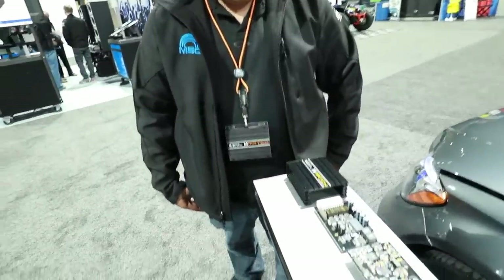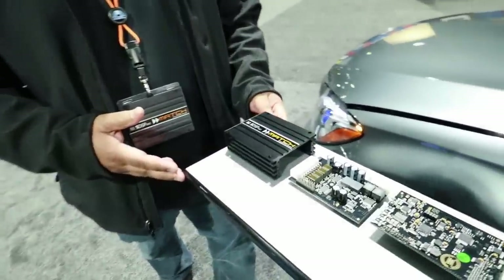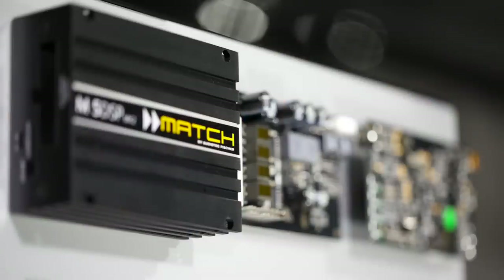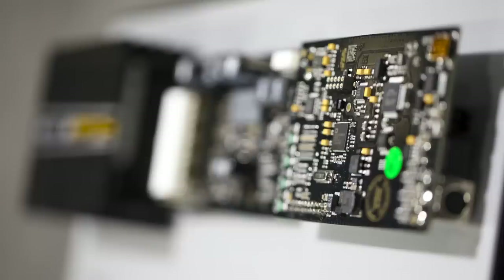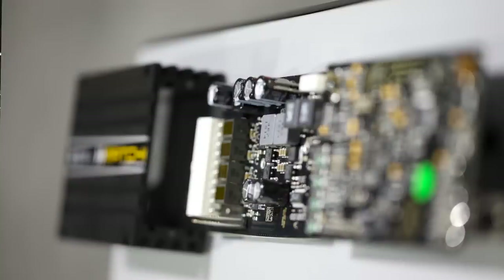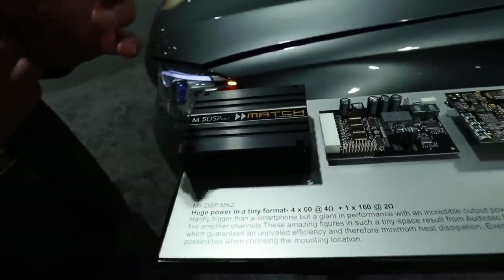So what am I looking at? This is the M5 DSP Mark 2 by Match from Audio Tech Fisher. It's a five-channel amplifier with a full-blown DSP — a seven-channel DSP, made by Audio Tech Fisher in Germany. Seven channels? So is that for output to a subwoofer or another amplifier? It's for another amplifier — two channels controlled by the DSP that you can route and make do anything you want.